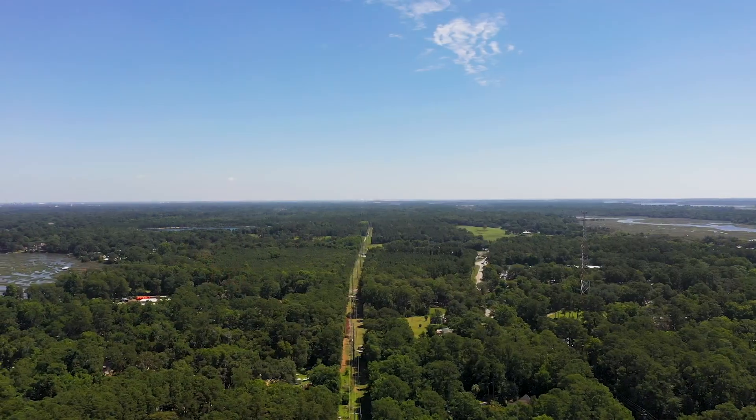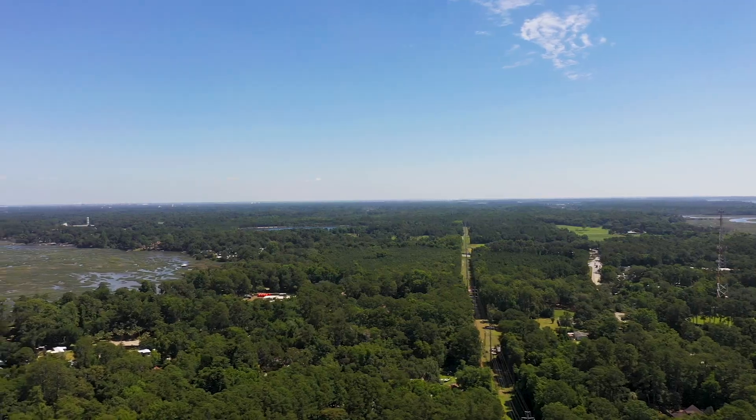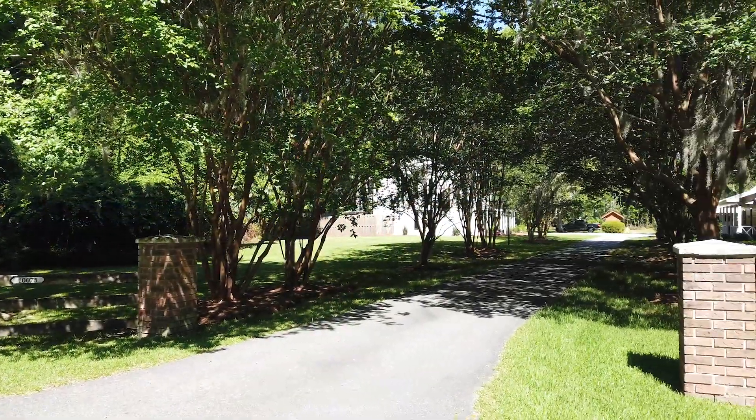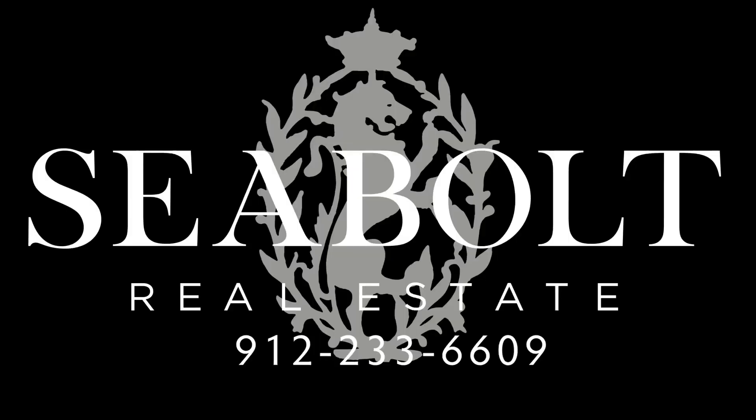Cindy Meyer with Seavolt Real Estate once again, and if you're thinking about living a coastal lifestyle, you don't want to miss this opportunity. So give me a call and let's get your preview scheduled.